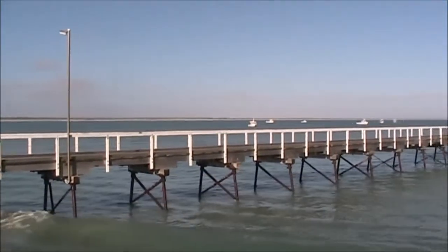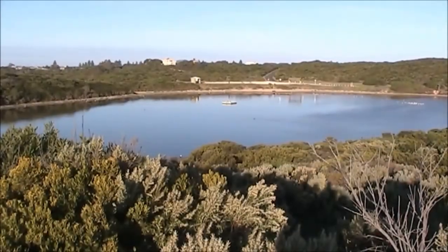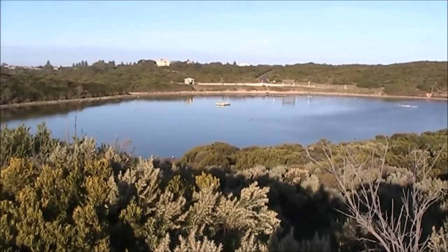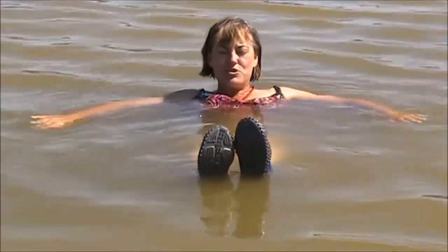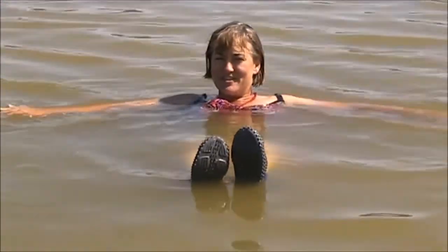Beachport's jetty is the second longest in South Australia, a whopping 772 metres long. Just out of town is the Pool of Siloam, which is seven times saltier than the sea. I reckon this will cure just about everything or anything that ails you — but I'm not so sure about that — but it's pretty floaty.